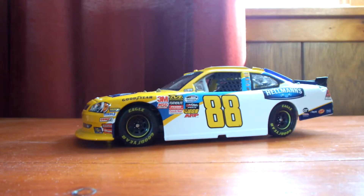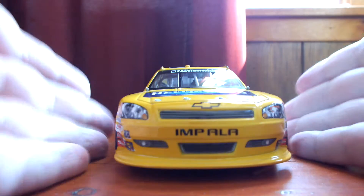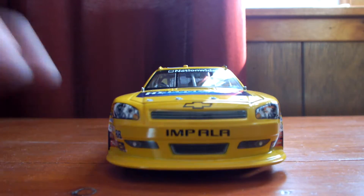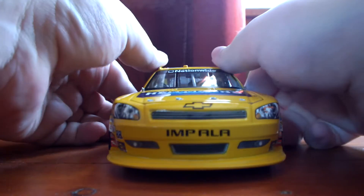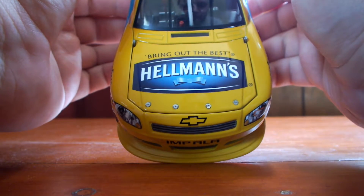Alright, enough with the box. Let's go ahead and get to the car. It's a nice looking scheme. The Hellman's cars are always a great looking Nationwide Xfinity Series die-cast, in my opinion. It doesn't matter whoever drives it, it's a nice looking car. On the front of the car, we have Impala. We have the Chevy Bowtie above the Impala grille. We have the number 88 in the corner. Junior Motorsports up on the headlight. We have Bring Out the Best Hellman's on the hood.